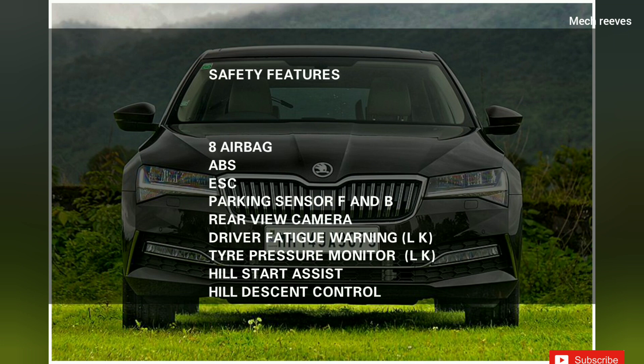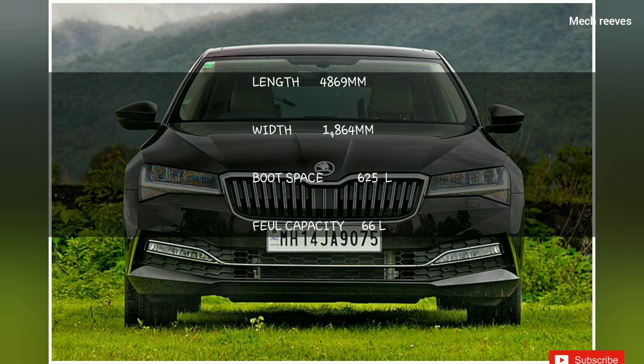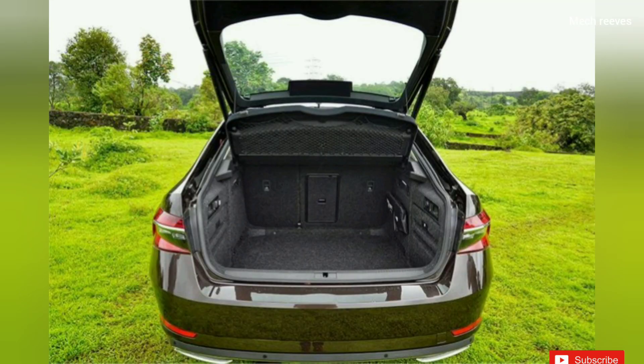You can see the front and back sensors. You can also see the dimensions of the car. The length is 4,869 mm. The width is 1,469 mm. The boot space is massive.